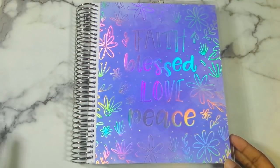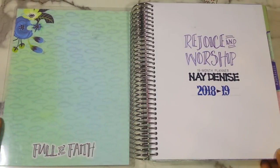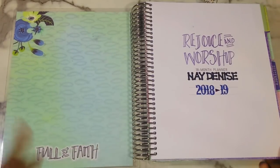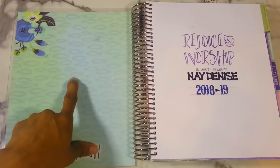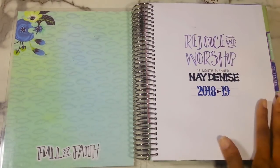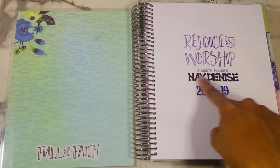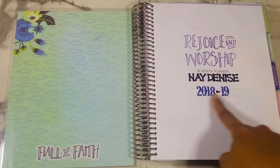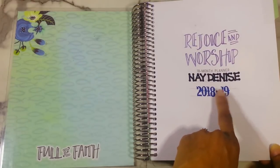This is the planner I use every morning when I wake up. Once I do my prayer, I open up my planner, open up the Holy Bible app, and do a devotional. Here's how the inside cover looks — I'm in love with this floral print. It has a 'serve' symbol, which kind of looks like a fish. It says 'full of faith.' The name page says 'Rejoice in Worship, 18-month planner.' I stuck some stickers — these are all from Walmart. It says 'Nays, 2018 to 2019.'